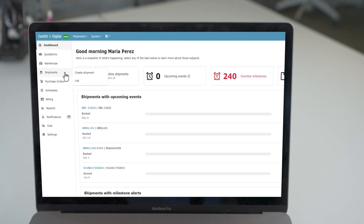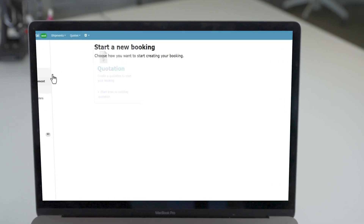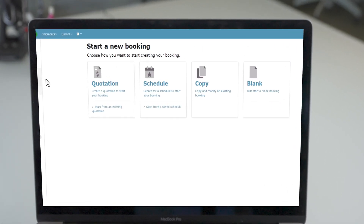Your customers can easily submit bookings for shipments from the quotations they received or the schedules they searched. They can also copy a booking or start from scratch.